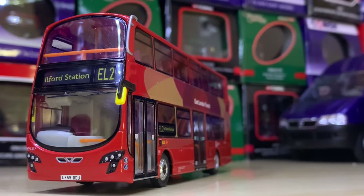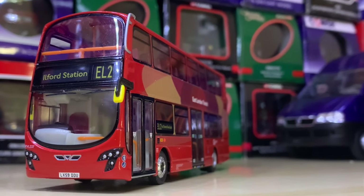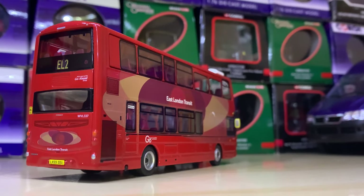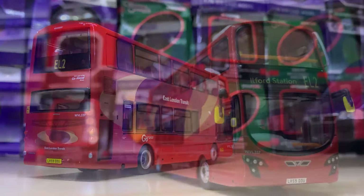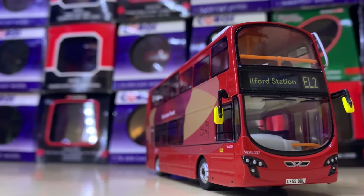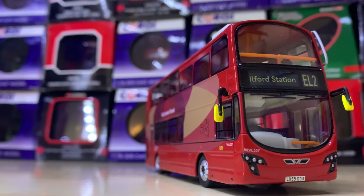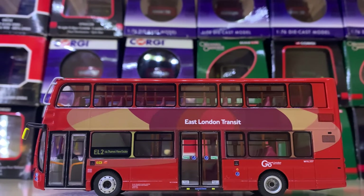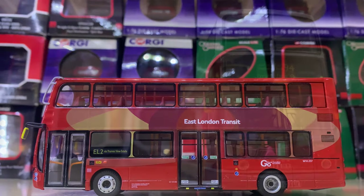Next up we have a more recent vehicle — a modern Wright Eclipse Gemini 2, an East London Transit model on Route EL2 to Ilford Station. It's not one I've personally seen and I don't believe the livery is around anymore, but it was a nice livery when it was around.